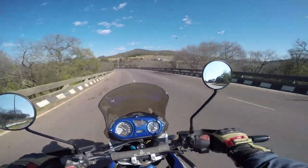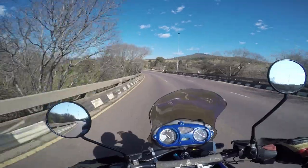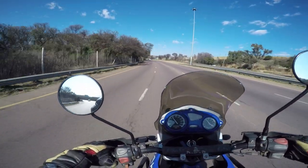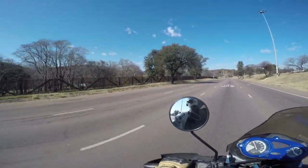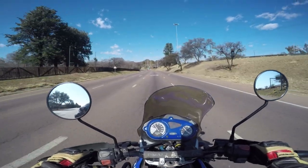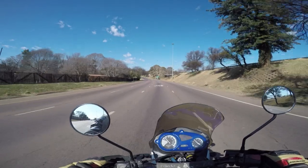Behind the fence on the left is called the Groenkloof Nature Reserve. It's a protected area with some wild animals and walking trails. You can also come with your mountain bike here. It's got very big play parks for kids. I also used to come here as a kid with my parents — I had some birthday parties here. Always a lot of fun.